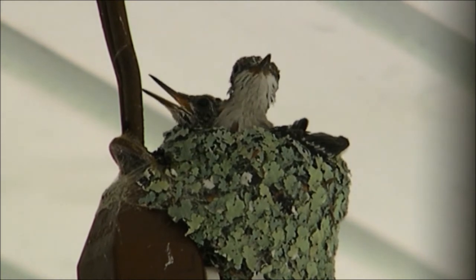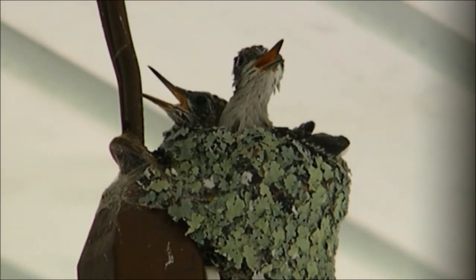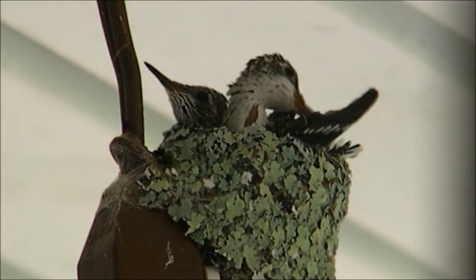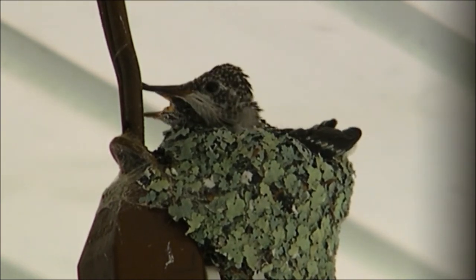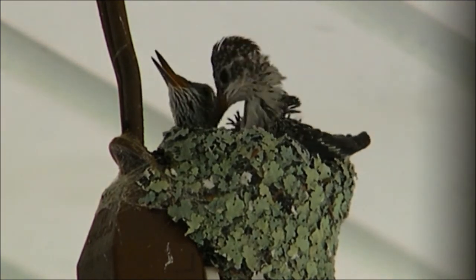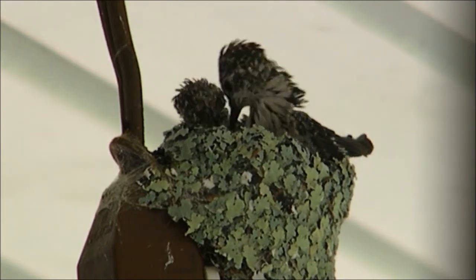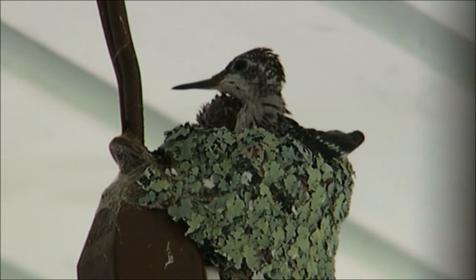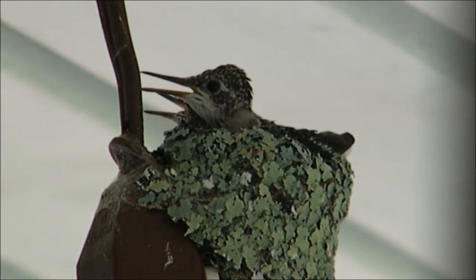She sat on the nest for about fourteen days until they hatched. The whole time she was sitting on the nest, she would go out and get more material and continue to work on it to make it bigger — you could tell a big difference in the size of the nest over that two-week period. She had to sit on her babies for about four to five days to keep them warm until they grew their first downy feathers.